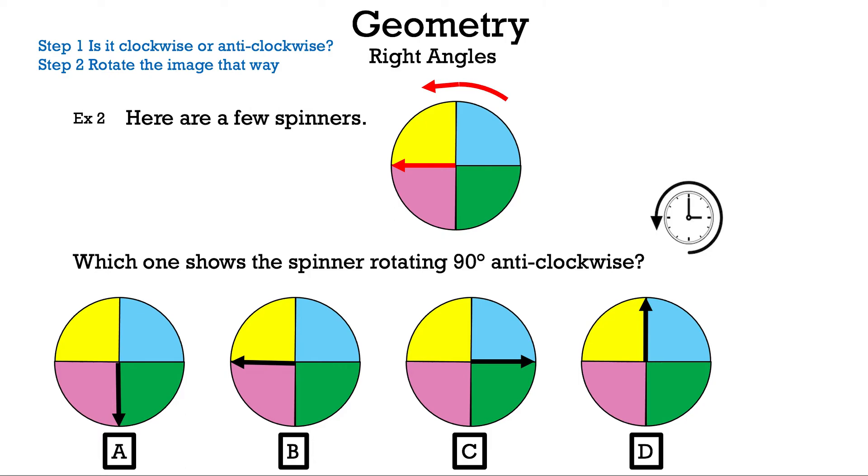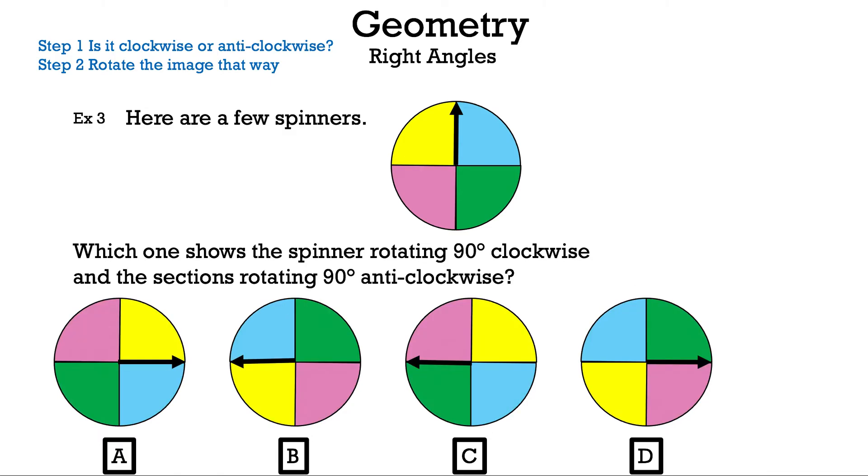We move the arrow to the left with the original spinner, and now we need to match which one of these is our new spinner. As you can see, it is B. Let's move on to the next example.